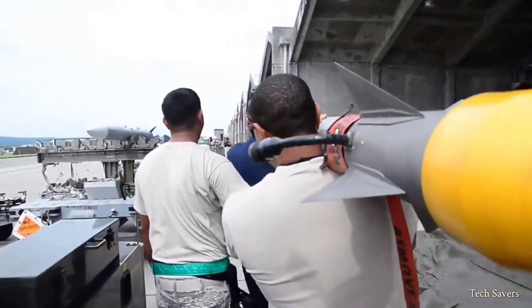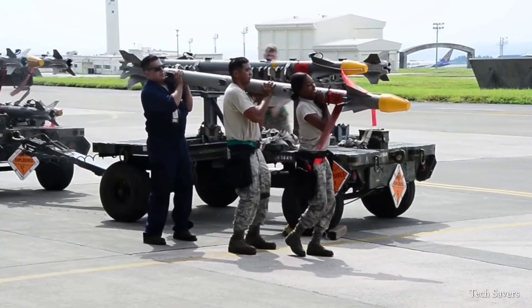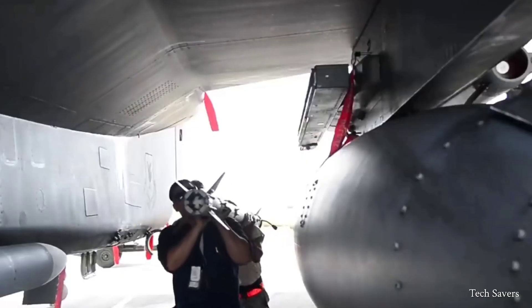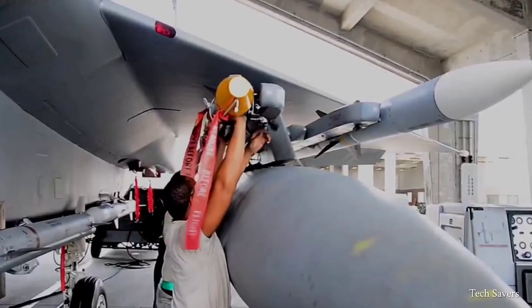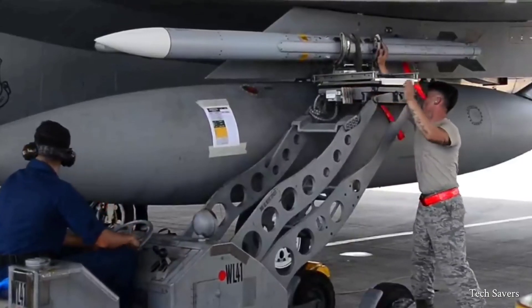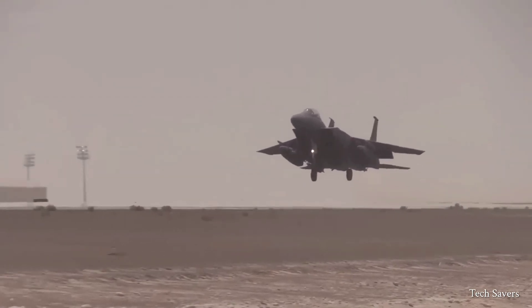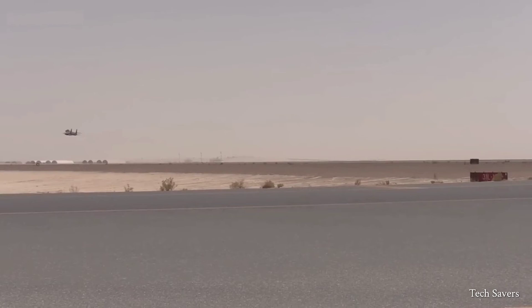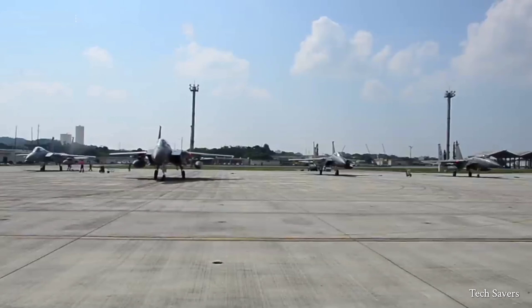The F-15 Eagle is equipped with a variety of weaponry capable of taking out almost any aircraft. It is armed with eight air-to-air missiles, each with a unique design, and has the capability to carry a combination of AIM-120 advanced medium-range air-to-air missiles. The jet is intended to replace the aging F-15s in the Air Force and supplement its fleet of stealth fighters. The F-15 was developed in response to the need for a versatile fighter interceptor with high speed, advanced radar capabilities, missile systems, and a close combat gun.